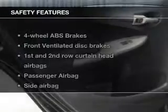Power door locks, power windows, an AM-FM stereo with a CD player, power mirrors, power steering, air conditioning.